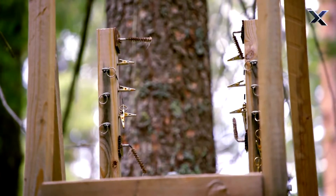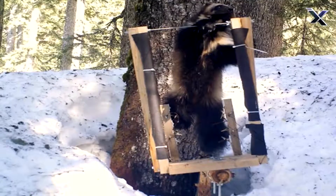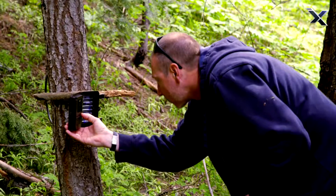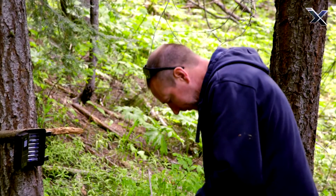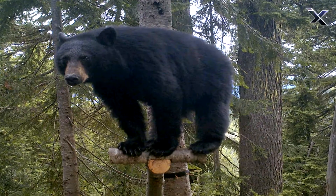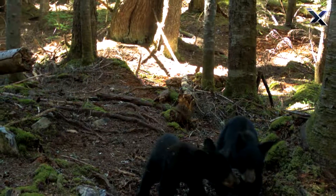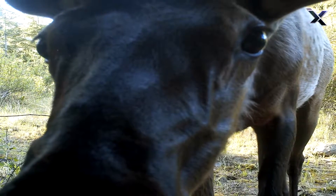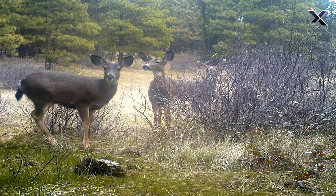The DNA from the hair provides additional information for researchers, and then we can determine if the wolverines came down from British Columbia or where exactly they originated from. Although wolverines are the focus, fresh bait can draw all types of animals like bears and bobcats. The images Jim and Aaliyah discover capture moments they'd be unlikely to witness naturally.